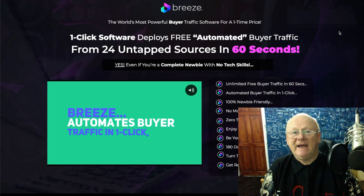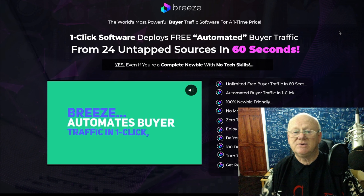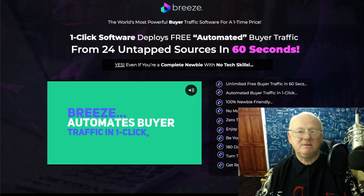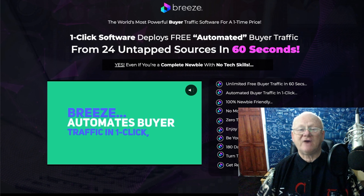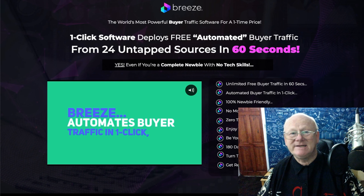Breeze doesn't only do traffic — it also gives you squeeze pages and opt-in pages to build your lists. It offers unlimited free buyer traffic, automated buyer traffic in one click, and it's 100% newbie friendly. There are no monthly fees — just that one low payment of seventeen dollars, though it'll be going up. You also get hosting for your squeeze pages, opt-in pages, and traffic pages. There's zero to three-figures-a-day tutorial training, and a 180-day money-back guarantee — that's six months.